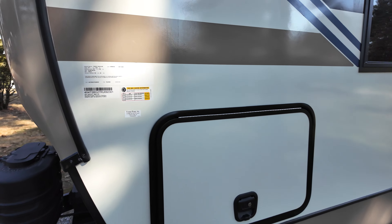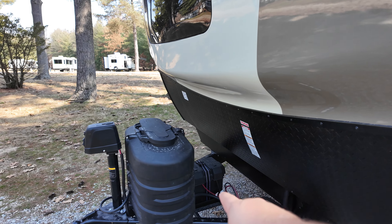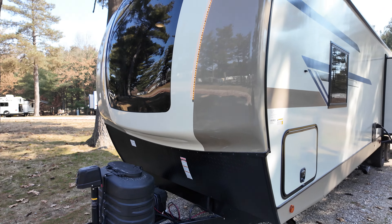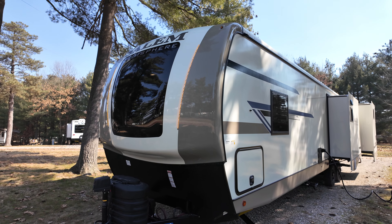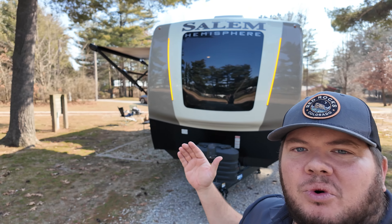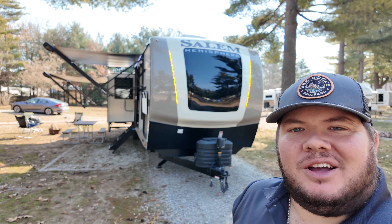Heading up the front, you got a place for your battery, two propane tanks and your power tongue jack. And you see, you also got that big old window up in the front with those LED lights. But all right, guys, I hope you guys enjoyed the tour. Again, my name is Hunter and this was the 2024 Salem Hemisphere 310BHI. I hope to see you next time.